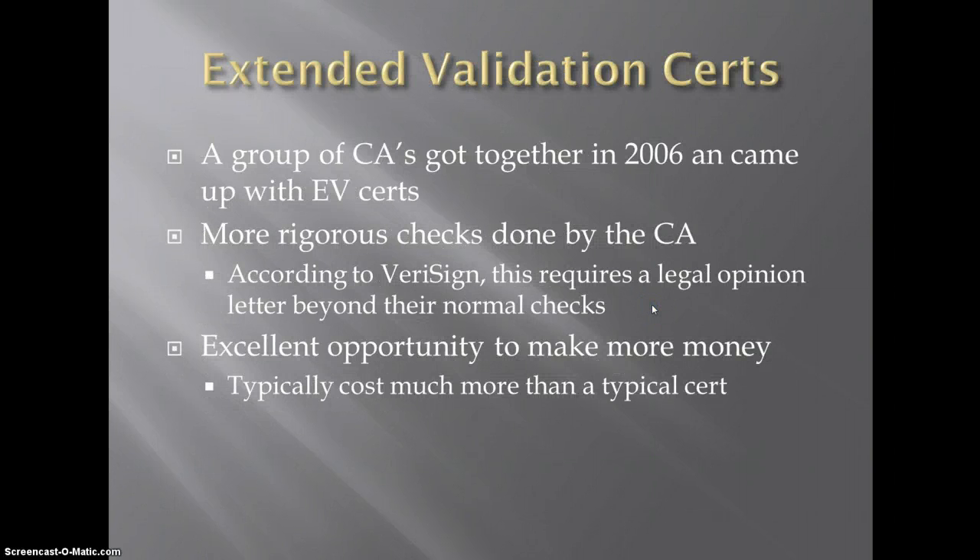So now we'll move on to extended validation certs. In 2006, some of the leading certificate authorities got together and discussed that there was some declining trust in the security of the web, and they tried to decide what to do about it. Instead of getting together and saying we're going to beef up security on our systems to prevent breaches, they gave us this extended validation cert, which is really just another product.